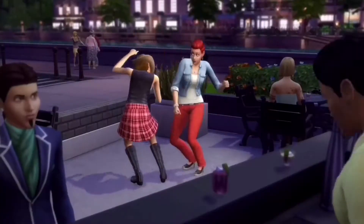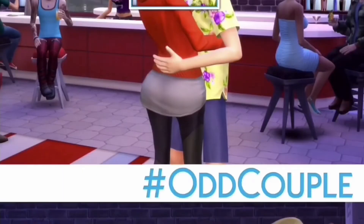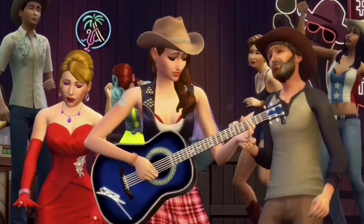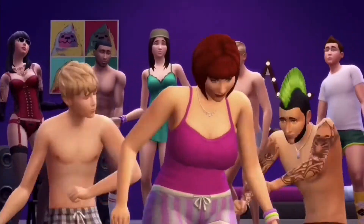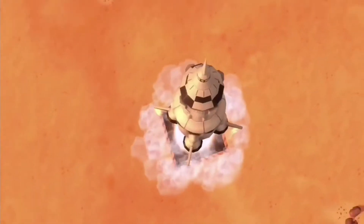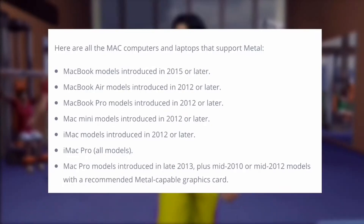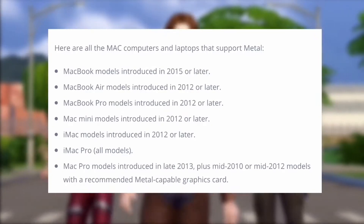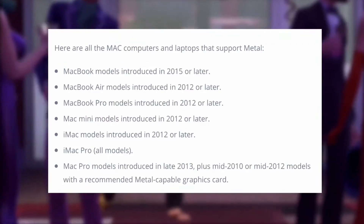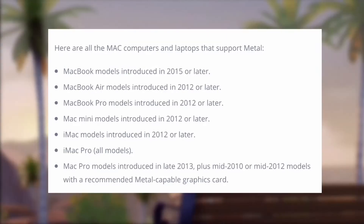If it says 32-bit, stay tuned to the end of the video to find out what to do. For Mac players, I have a list of all the Mac computers and laptops that support Metal. If your computer or laptop is not listed here, it will not be supported after June 2019. MacBook models introduced in 2015 or later, MacBook Air models introduced in 2012 or later, MacBook Pro models introduced in 2012 or later, Mac Mini models introduced in 2012 or later.